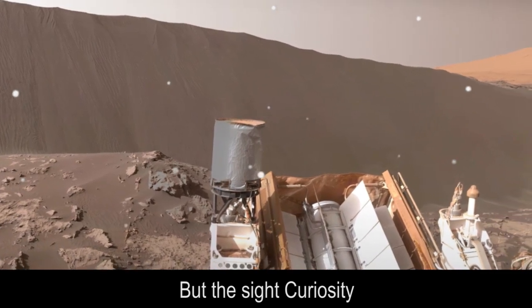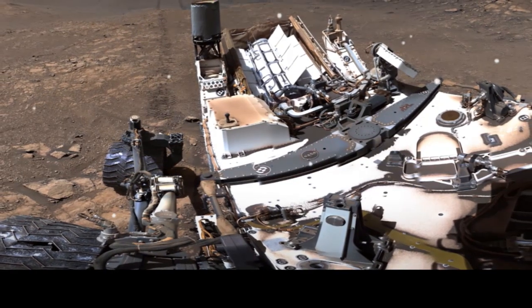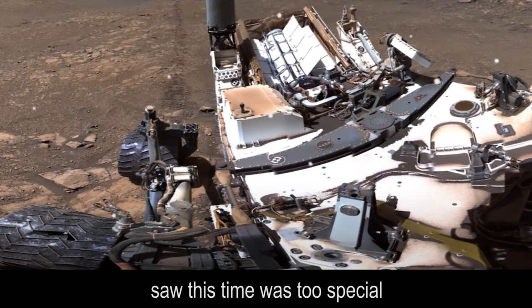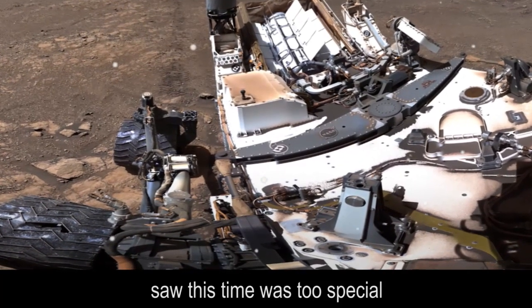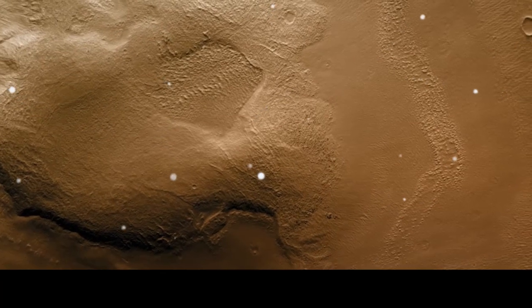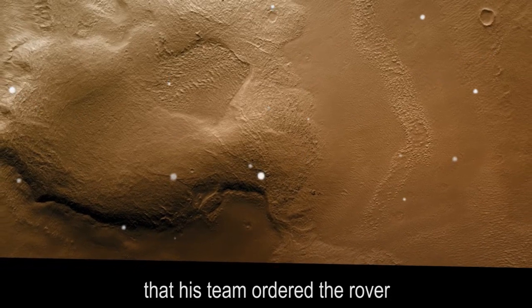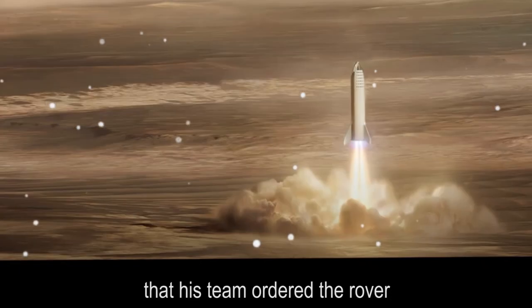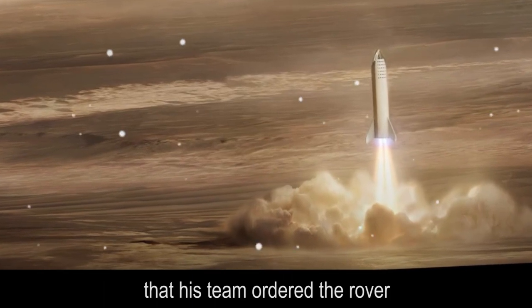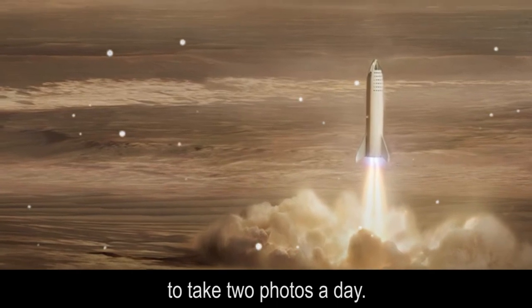The sight Curiosity captured was so special that the team ordered the rover to take two photos a day.